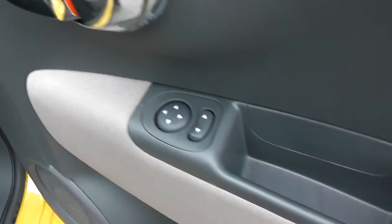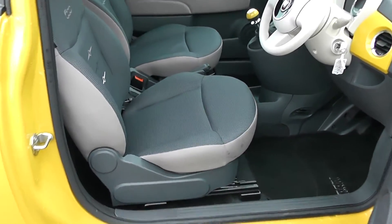You have your electric mirror adjustments on the door there, with the same interior running right the way through to the front of the vehicle.